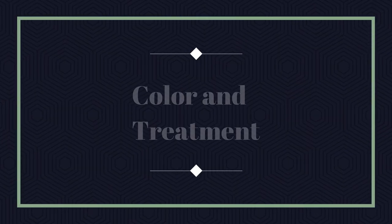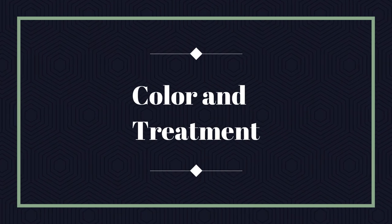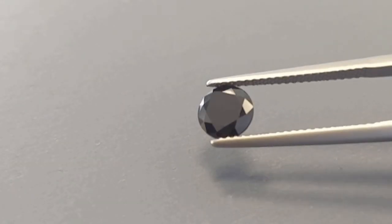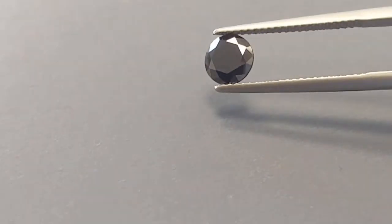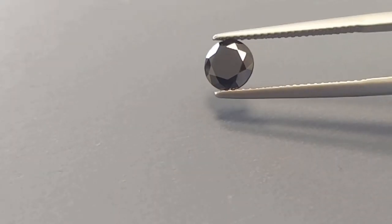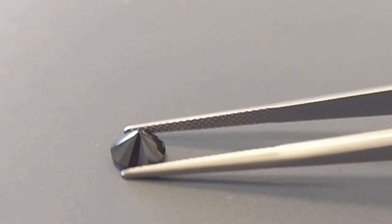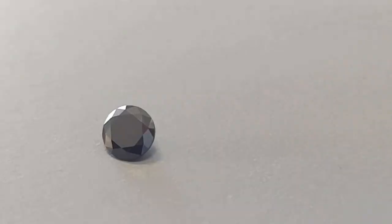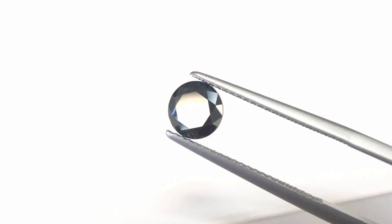Color and treatment. Natural black diamonds with black inclusions that give an equal color distribution are extremely rare. That is why most of the black diamonds that are used in jewelry today are treated. Heat treatment causes graphitization, which turns the stone opaque and creates the unique luster.